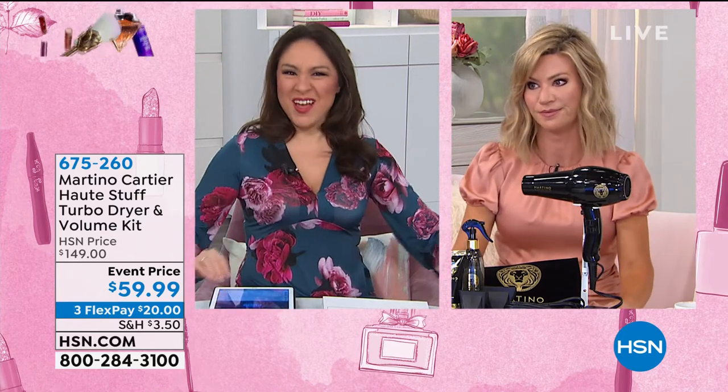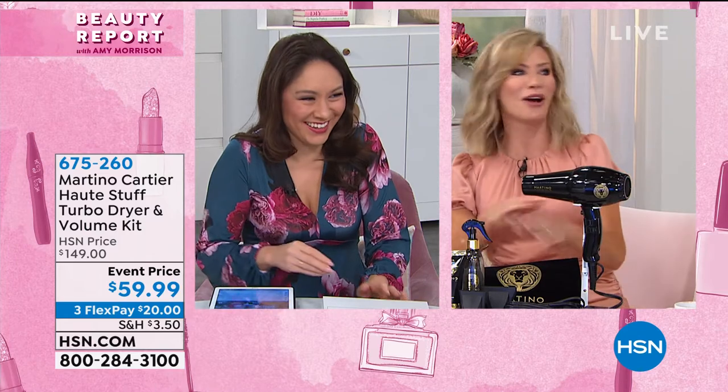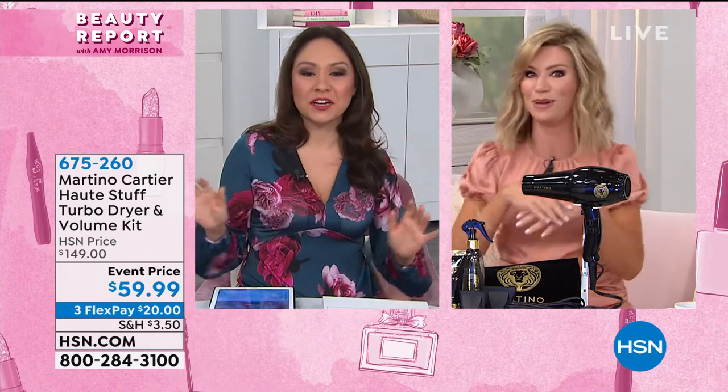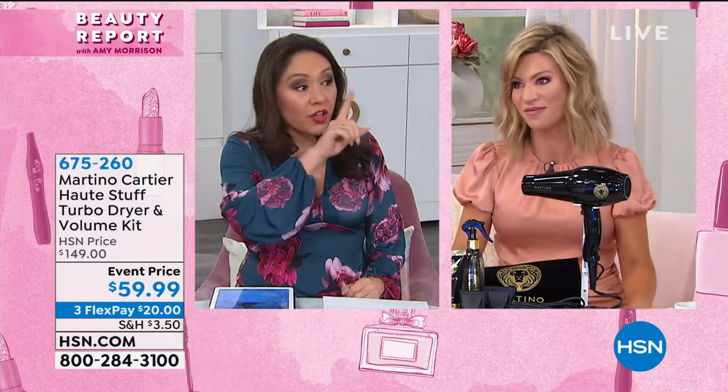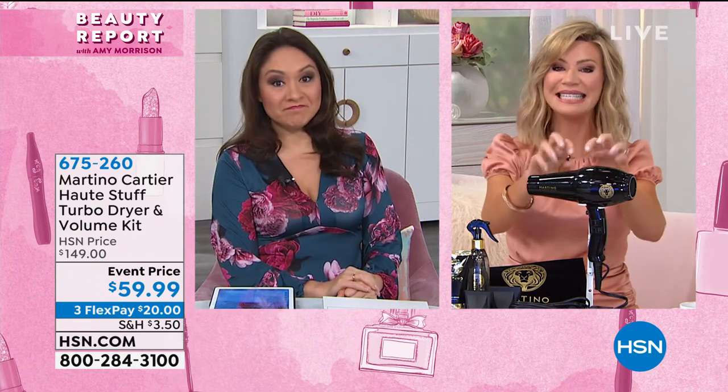I've had one catch on fire. Look at this hair. It was like, oh no, I'm done drying you, honey. I'm gonna blow up. But not all hair dryers are the same. No, that's why. And I'll tell you, this is amazing.